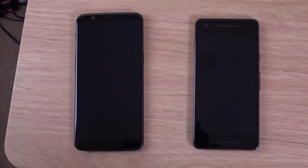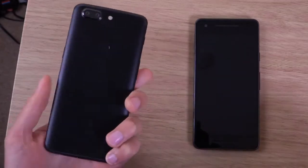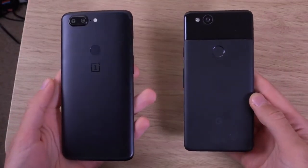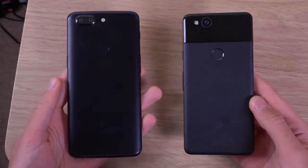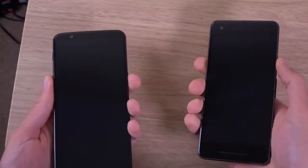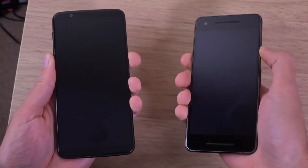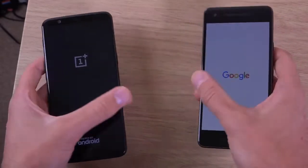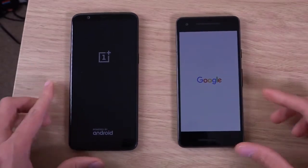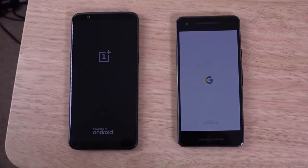Hey guys, so I wanted to do a quick look comparison here between the new OnePlus 5T and the Google Pixel 2. These are the best stock Android phones you can get right now in Android land. The Pixel 2 is slightly more expensive than the 6GB RAM model of the OnePlus 5T, but does it give the same performance? We're going to check it out.